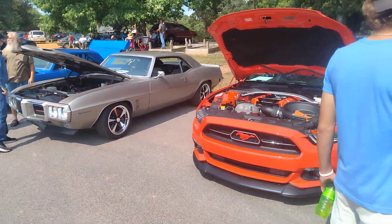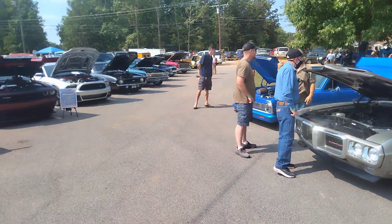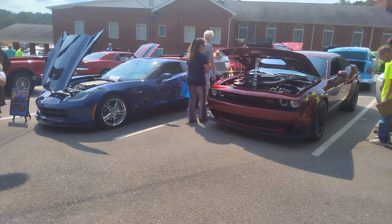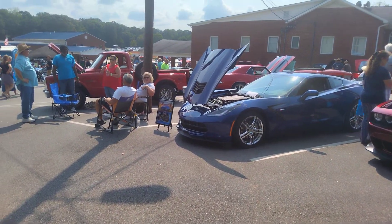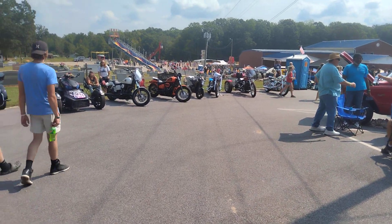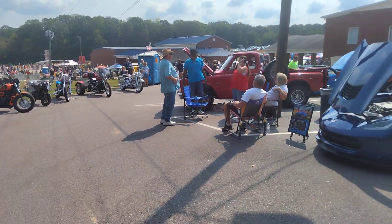Firebirds, Mustangs — really nice. Got some Corvettes here, some C10s, even some motorcycles. That was cool, beautiful day today. Taking a day of rest.